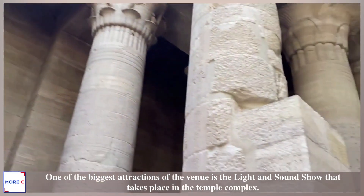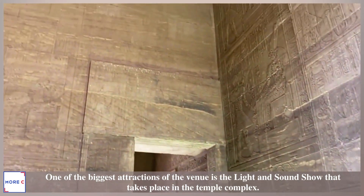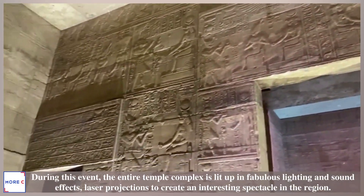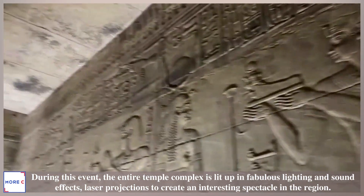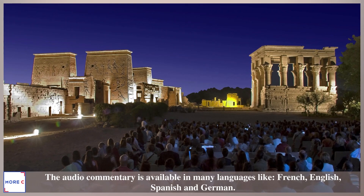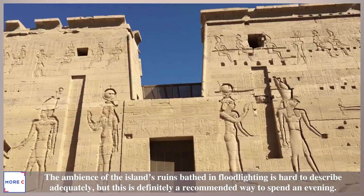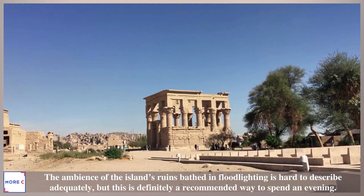One of the biggest attractions of the venue is the light and sound show that takes place in the temple complex. During this event, the entire temple complex is lit up with fabulous lighting and sound effects and laser projections, creating an interesting spectacle in the region. The audio commentary is available in many languages including French, English, Spanish, and German. The ambience of the island's ruins bathed in floodlighting is hard to describe adequately, but this is definitely a recommended way to spend an evening.